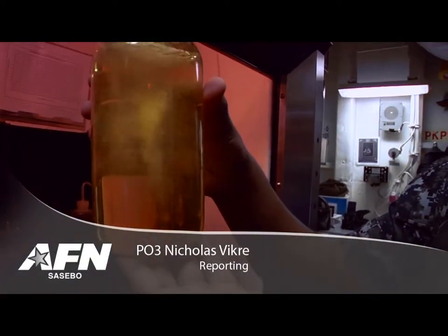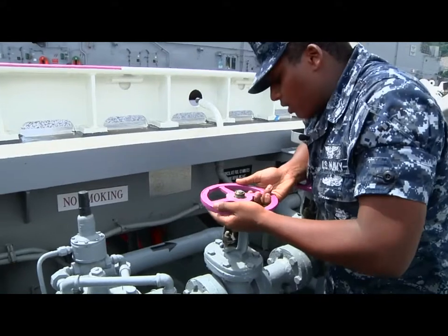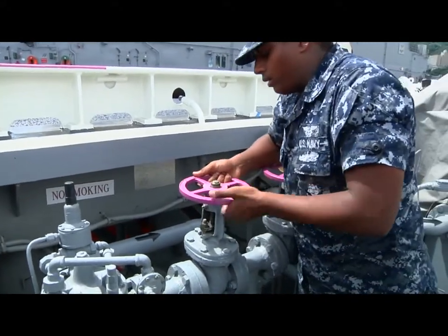Turning wrenches and testing fuel are the responsibilities of an aviation boatswain's mate who works in the fuels department. One of these ABFs is Petty Officer Malcolm Clinton.